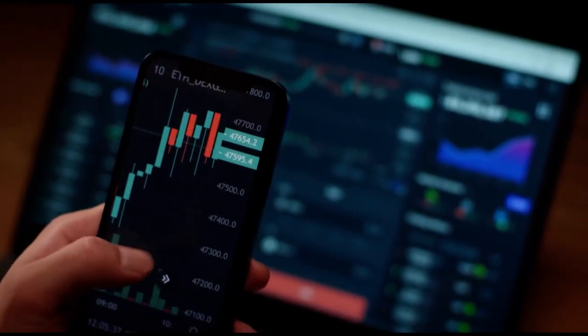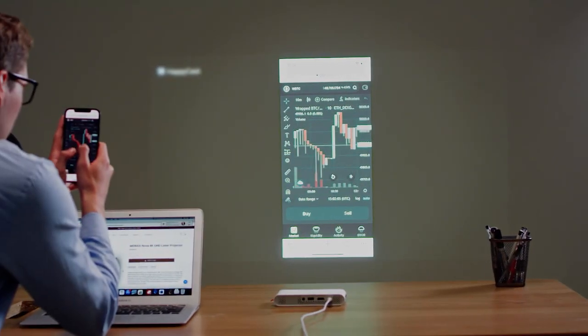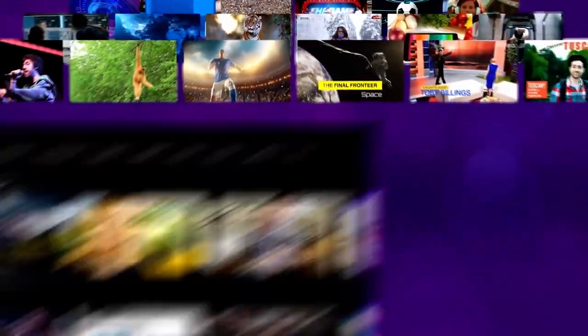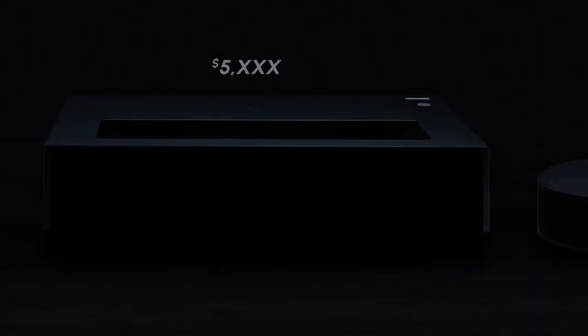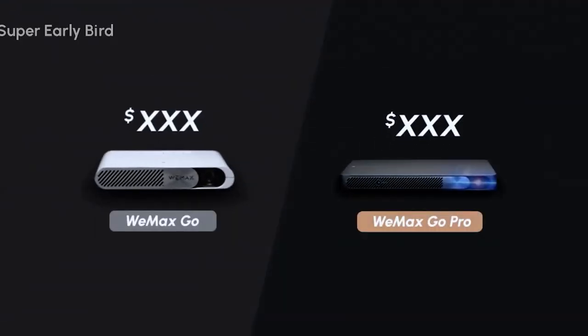Want to check the stock market in real-time? Open WiMAX GO and you won't miss your chance to make a profit. With free Rakuten, you have access to 500,000 movies and TV series. Want to watch football games? Easy! This is WiMAX GO on Indiegogo today — what are you waiting for?